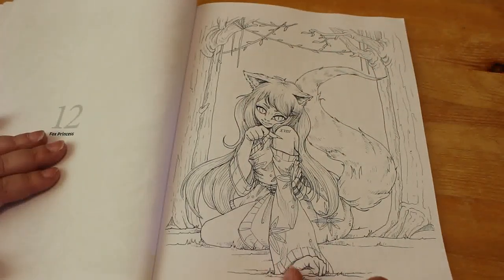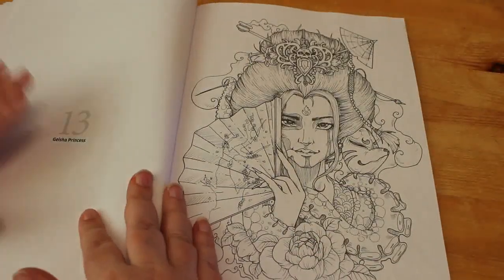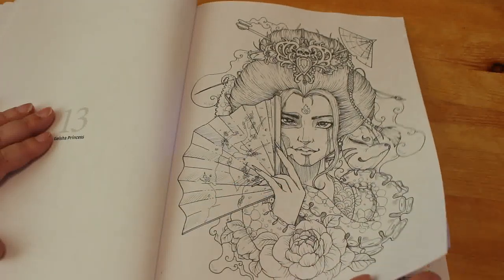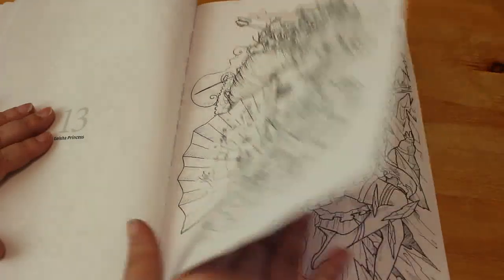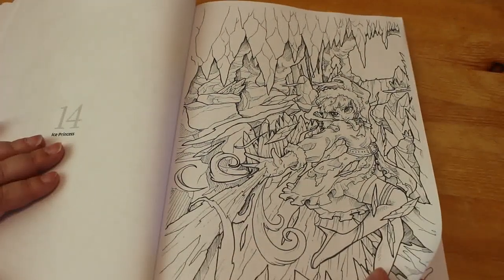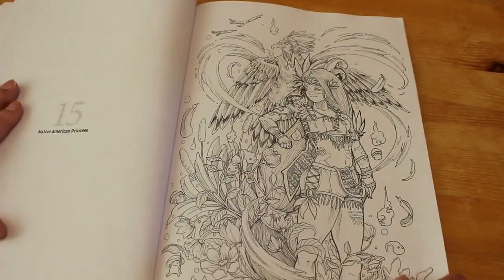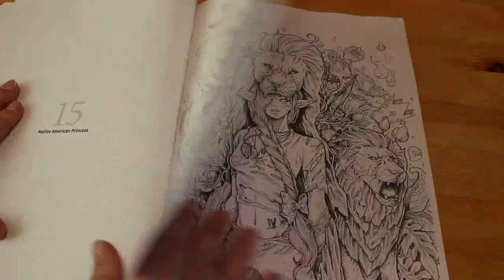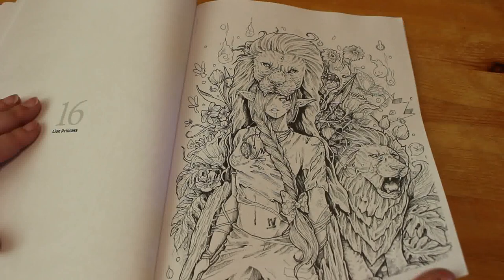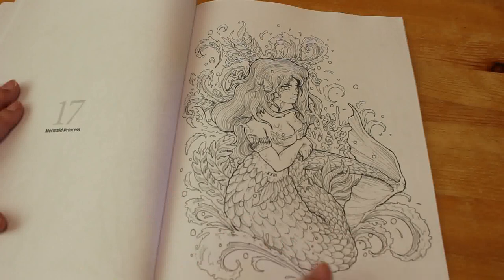Fox Princess. Geisha Princess — there's a little bit of grayscale, a little bit of line art; it's beautiful, it's stunning for everybody. Then there's the Ice Princess. Native American Princess. The Lion Princess.